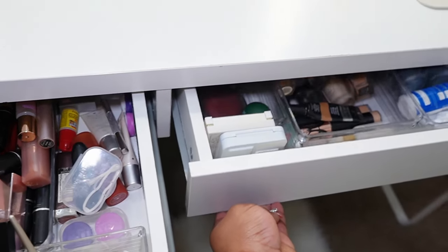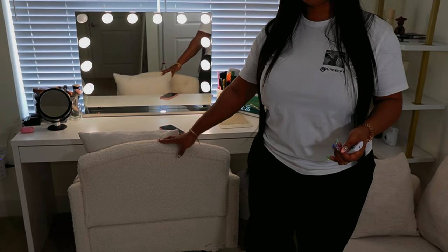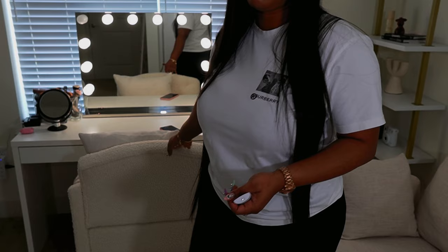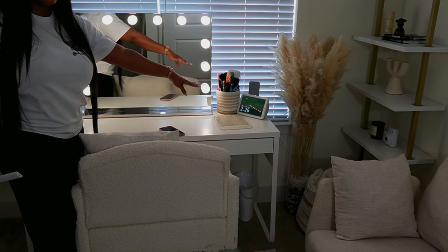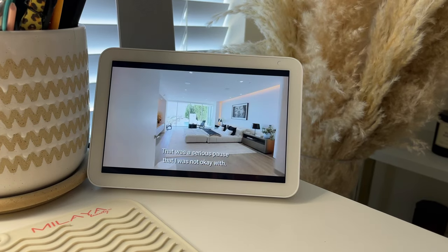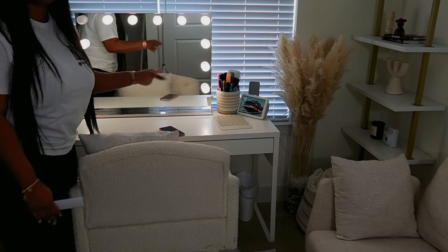And then in this area I have where I do my makeup. I love this chair so much — this is where I sit down to do my makeup. And then I watch Netflix on my Alexa here. It's very convenient — I'm able to watch anything I want: YouTube, Netflix, you name it.